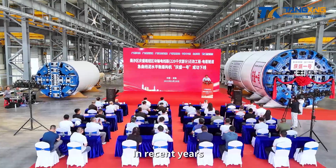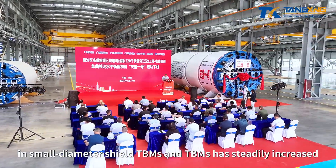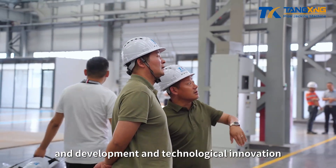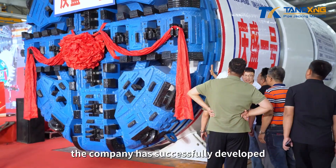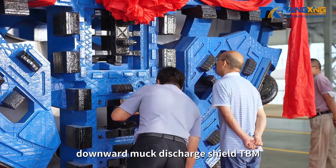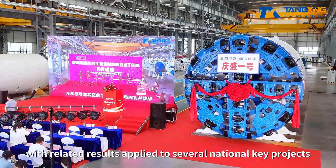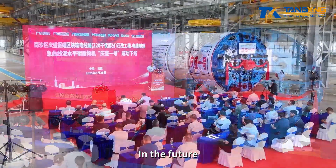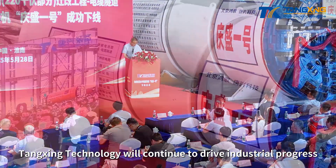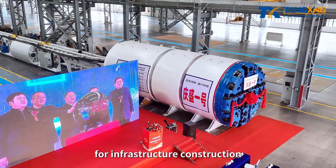In recent years, Tangxing Technology's market share in small-diameter shield TBMs and TBMs has steadily increased. With continuous investment in research and development and technological innovation, the company has successfully developed several iconic tunneling machines, such as the conical jacking and tunneling machine, downward muck discharge shield TBM, and open TBM, with related results applied to several national key projects. In the future, Tangxing Technology will continue to drive industrial progress through technological innovation and provide smarter and more efficient engineering equipment for infrastructure construction.